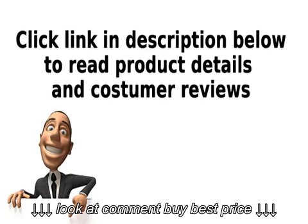Click the link in the description below to read product details and customer reviews.